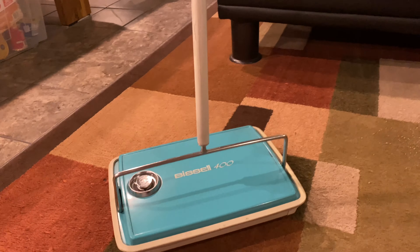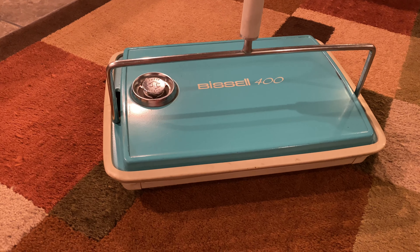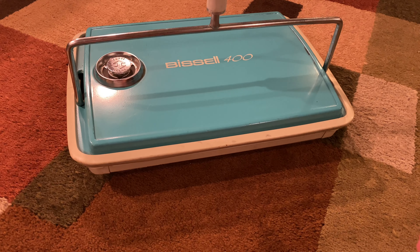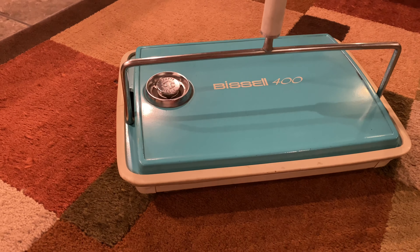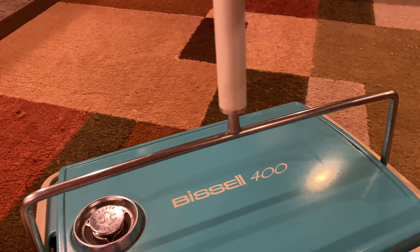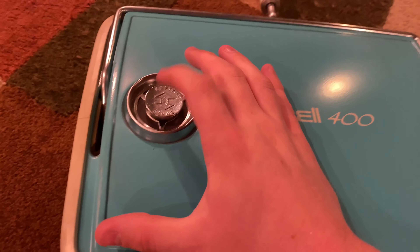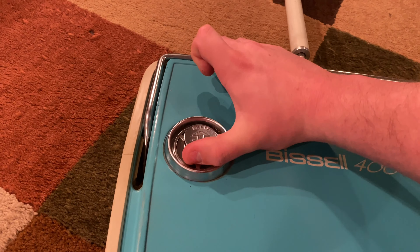I should have brought down my other Bissell carpet sweeper — a Natural Sweep — to compare, but I didn't think of it. I need to get these videos done since I haven't uploaded since last month. Anyway, this thing is just huge. On top, if you pull it forward, you can see it releases both of the bins — that's how you empty it.